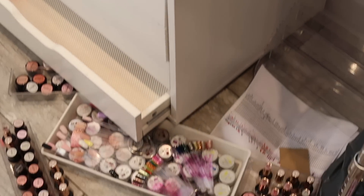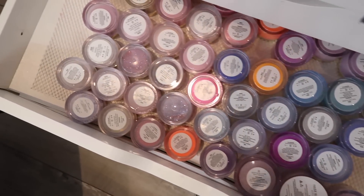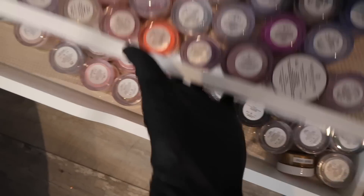Before I take you on the tour of the new clean room I thought I'd show you a little bit of what it looked like before. It was quite messy, my drawers were completely falling apart and unorganized, my colored acrylics completely messy.